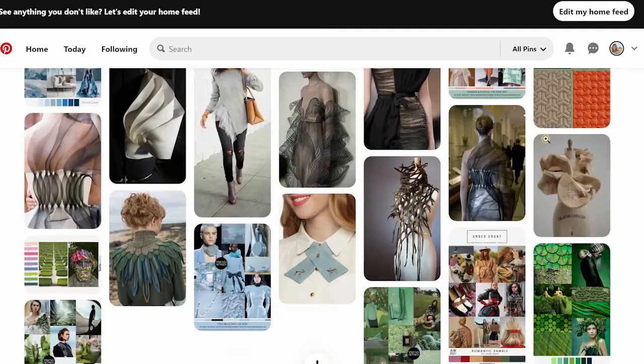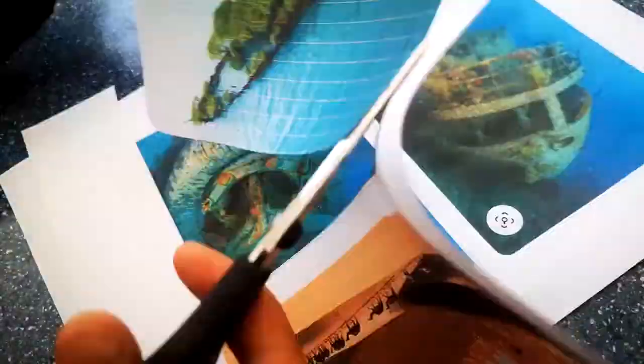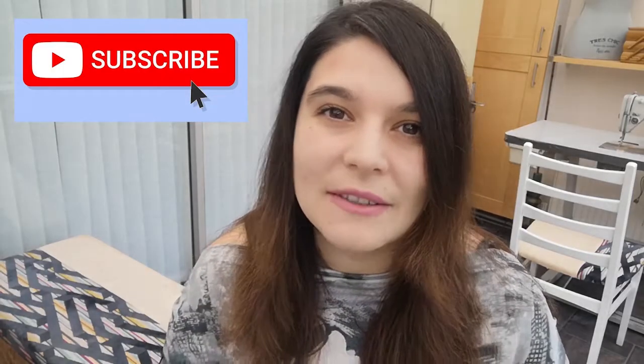The Pinterest board is there for you to have a look — I'll put it in the description below. I've got loads of images of sea-wrecks and trendy shapes, and I'm taking some of those pictures and making samples today. Be sure to subscribe and hit the notifications bell so you know when I upload next.